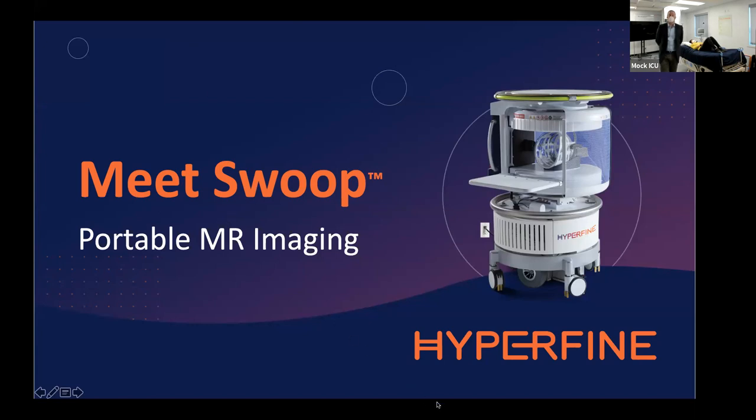Thank you very much for taking time out of your day to be with us. My name is Chris Ward, part of the leadership team here at Hyperfine. Thank you again for your interest in our company.